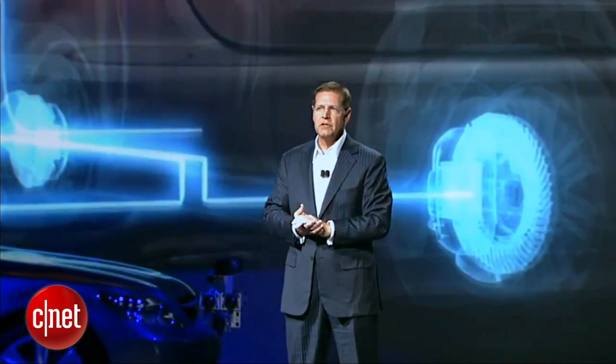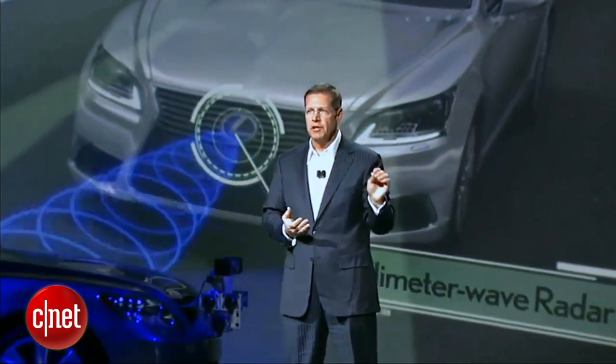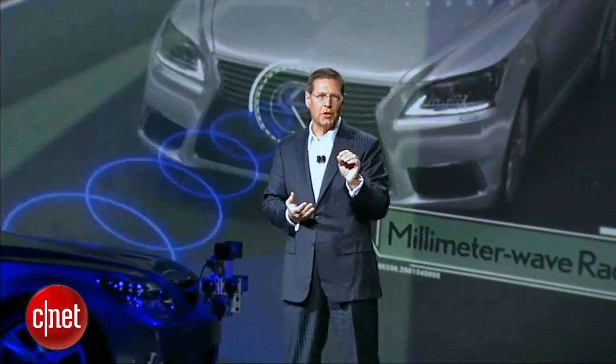Our system is designed to assist the driver in avoiding or mitigating collisions with vehicles and pedestrians under a wide range of speeds, day or night. Based on the position, speed, and trajectory of an object, if the system anticipates a collision, you'll hear a warning sound and a brake alert will be illuminated on the instrument panel. At the same time, several integrated systems automatically activate to increase steering quickness, suspension control, and brake effectiveness.